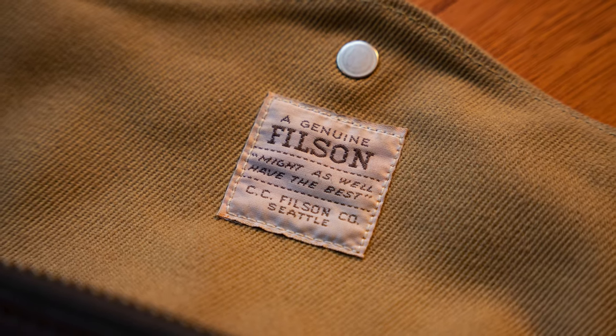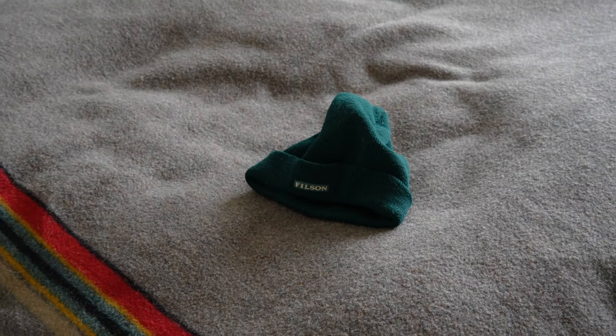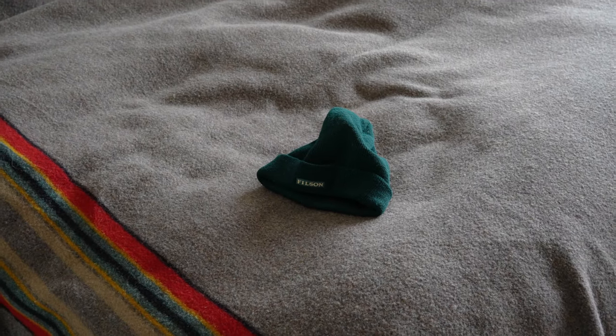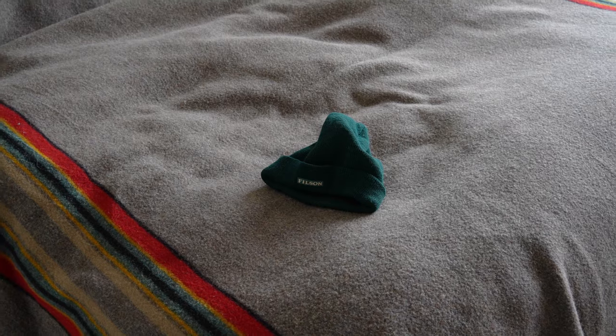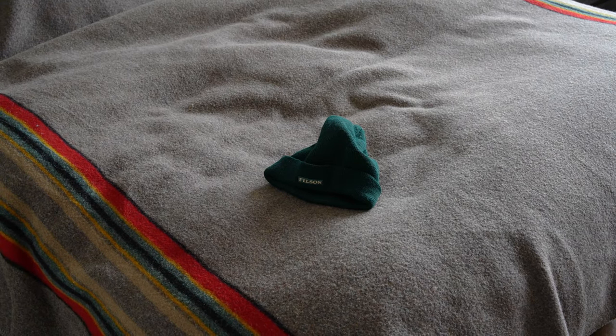I wanted to take a look at some of the items I have — new Filson versus old Filson. Is old Filson the champ, or is it new Filson? So grab a cup of coffee, sit back, and I hope you enjoy the video. This is the piece that kind of started it all for me.